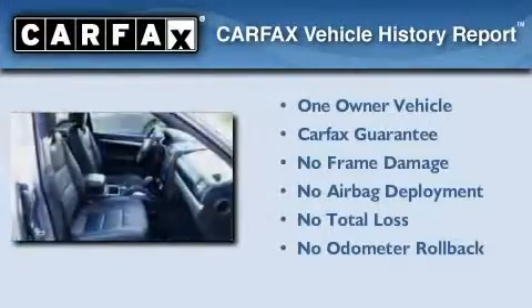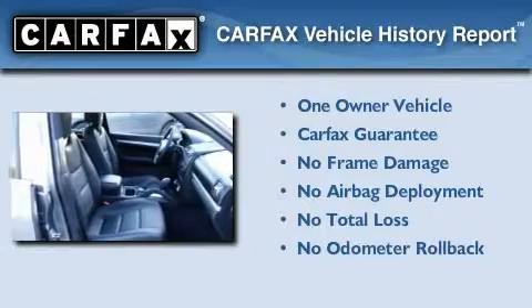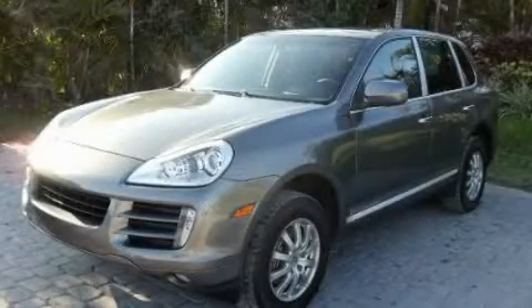This Porsche has had only one owner and it qualifies for the Carfax buyback guarantee. Please call today to reserve this vehicle for a test drive.